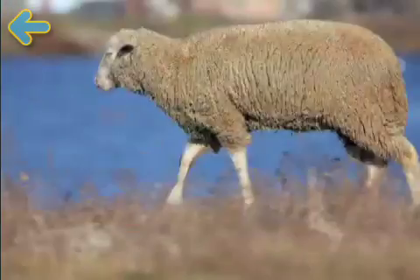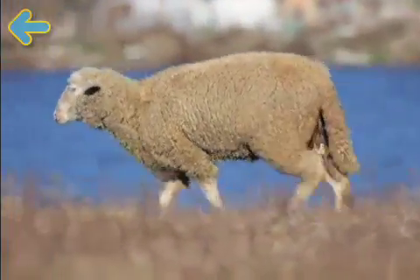Sheep! Sheep have woolly coats. We use their wool to make clothes.